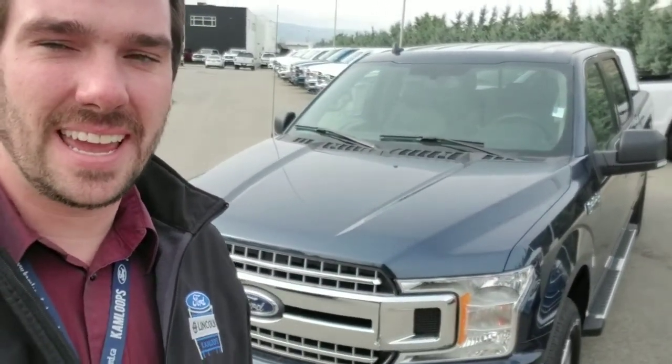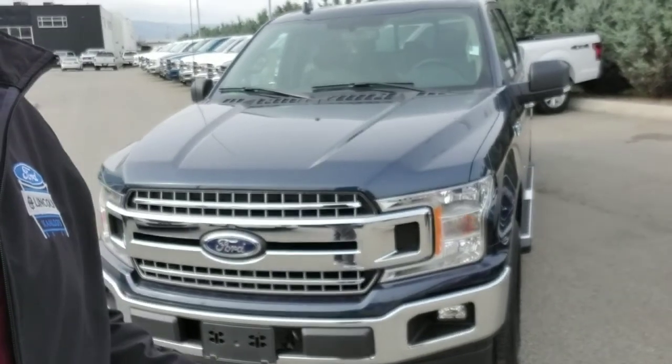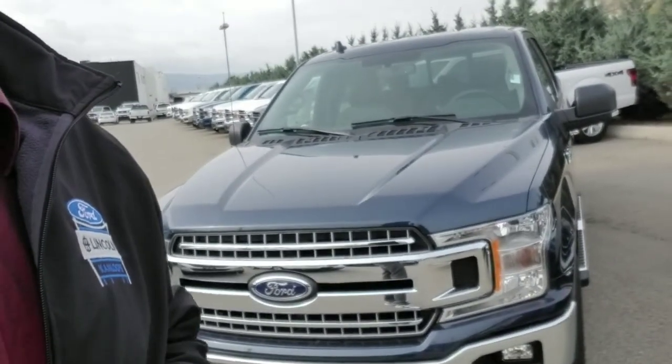Hello there, this is Josh here at Kamloops Ford Lincoln, and behind me is the 2018 Ford F-150 SuperCrew. So without further ado, let's take a closer look at this one.